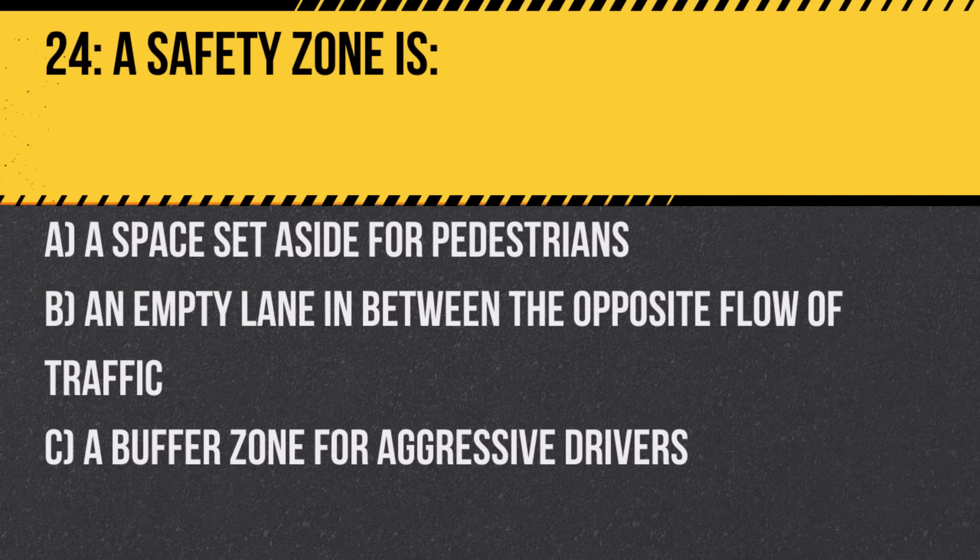Question 24. A safety zone is: A. A space set aside for pedestrians. B. An empty lane in between the opposite flow of traffic. C. A buffer zone for aggressive drivers. Answer: A. A space set aside for pedestrians. Safety zones are often near tram or bus stops and offer pedestrians protection from traffic.